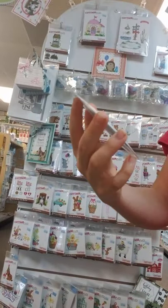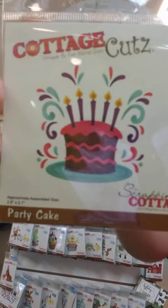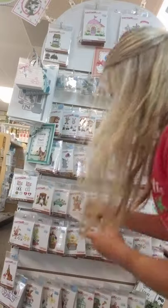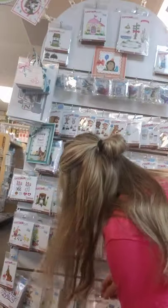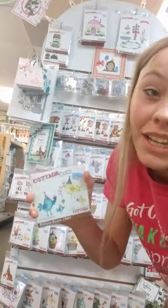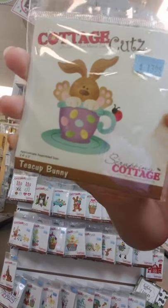Here I have this Easter design — it says Easter Bunny and Butterflies, a good simple one to have. A Party Cake — who doesn't love chocolate cake? Birthday Birdies — cute little birds partying; the party hats are optional, so if you don't want them to party and you just want some cute adorable birds, we got that too — and you can add the party hats to other creations. Here I have Teacup Bunny — a little bunny poking out of a teacup with a cute little ladybug on the side.